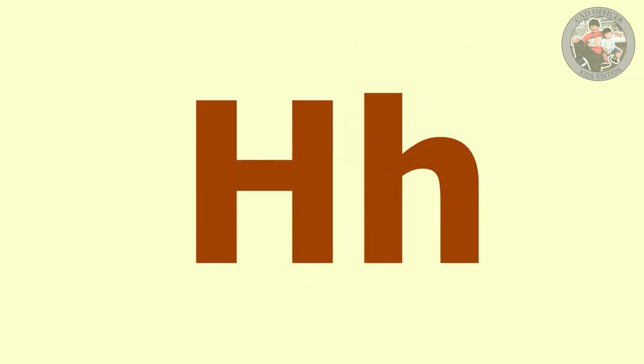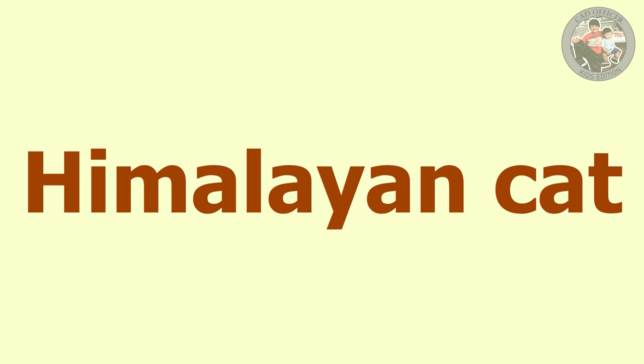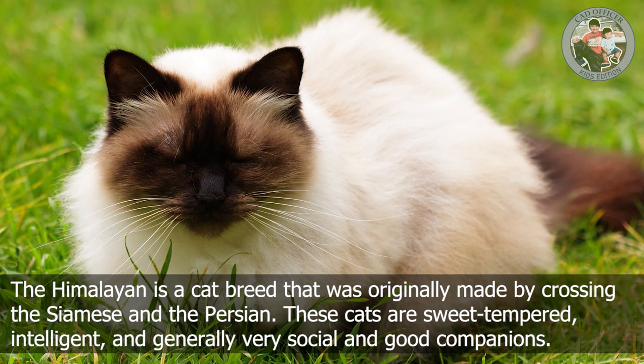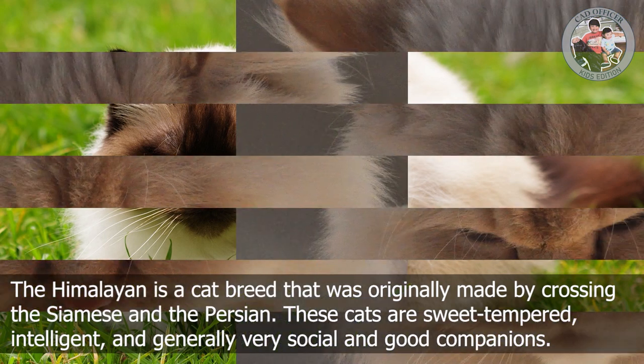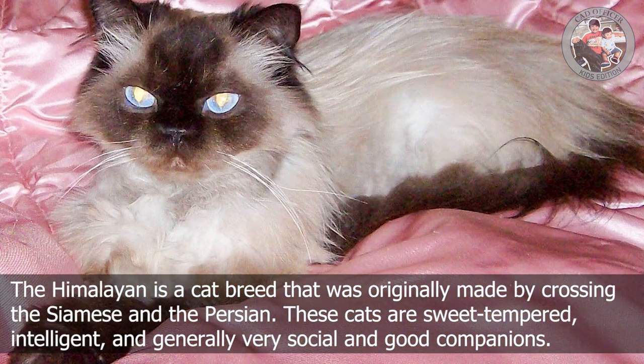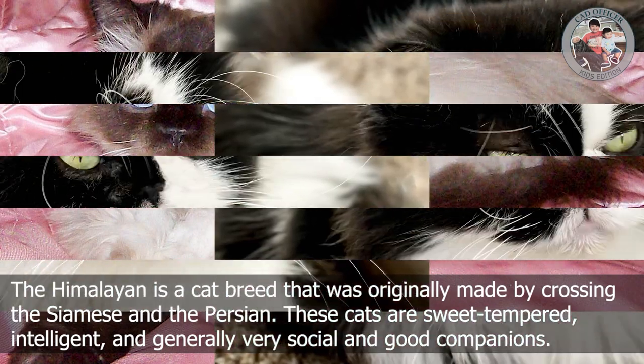H is for Himalayan cat. The Himalayan is a cat breed that was originally made by crossing the Siamese and the Persian. These cats are sweet-tempered, intelligent, and generally very social and good companions.